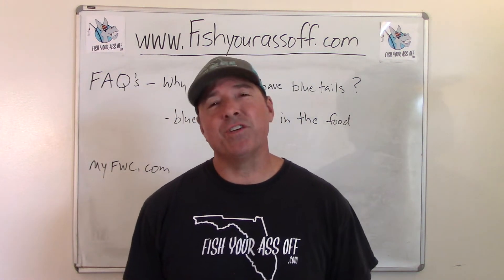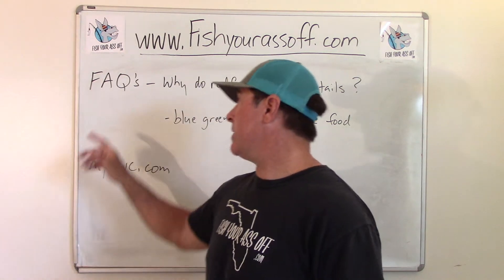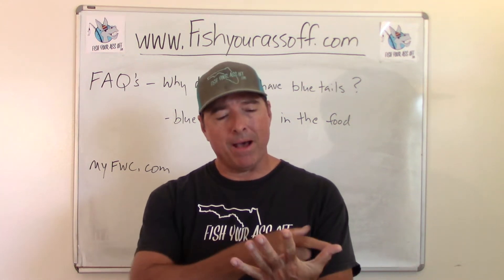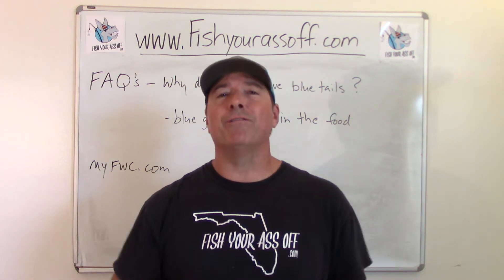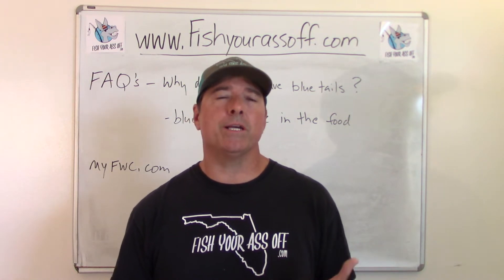Hey, it's Mike over at FishYourAssOff.com and today I'm doing another one of those frequently asked questions videos. These are questions on the internet about my Fab Five favorite fish. Those fish are redfish, trout, tarpon, snook, and flounder. Today what we're going to cover is a redfish question, and the question is: why do redfish have blue tails?